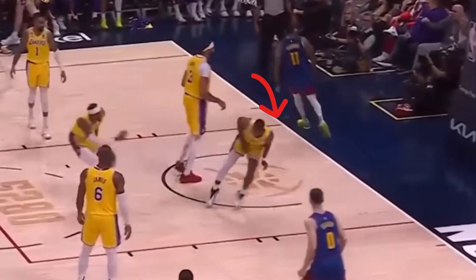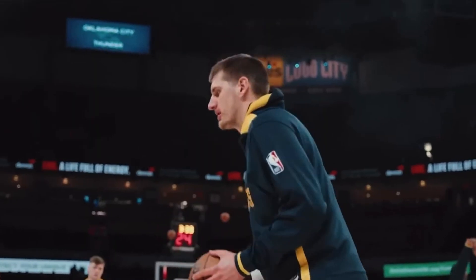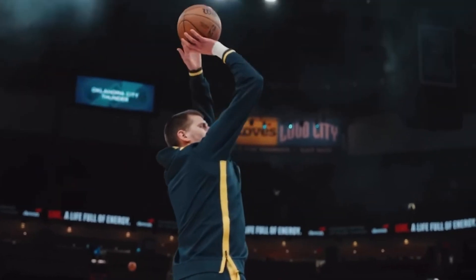Bruce Brown had Vandal doing a 2K injury animation after that play. Defensive lapses like these allowed the Nuggets to score 6 more fast break points than the Lakers, which was the margin of defeat.